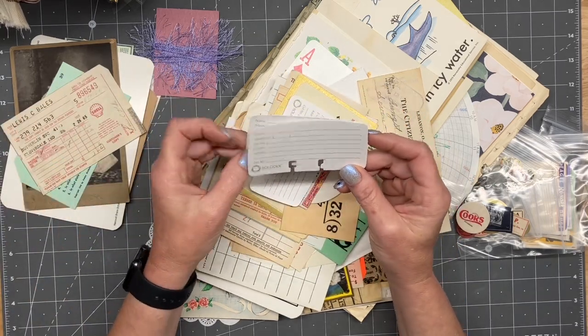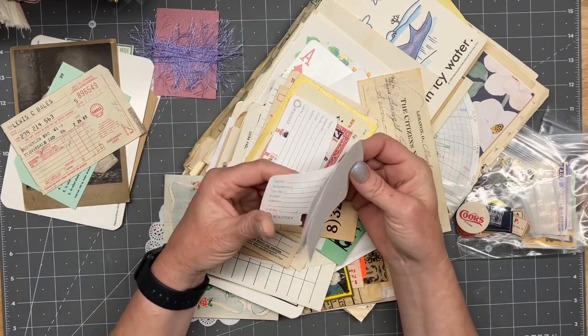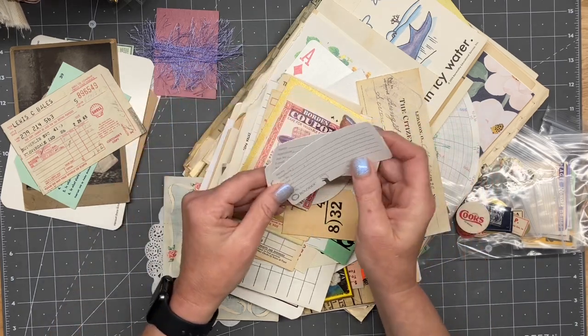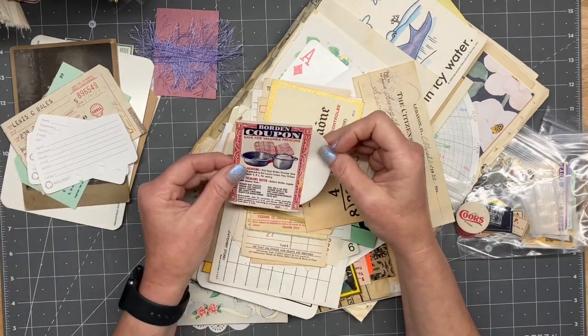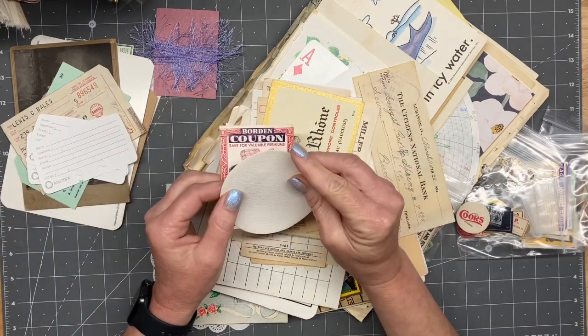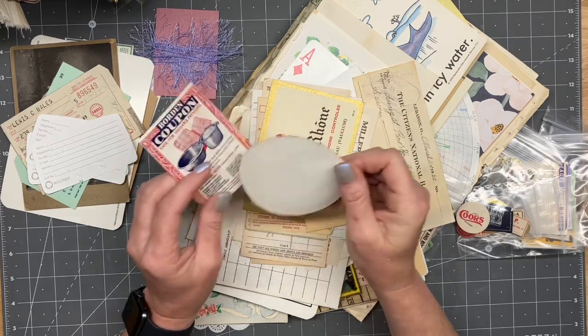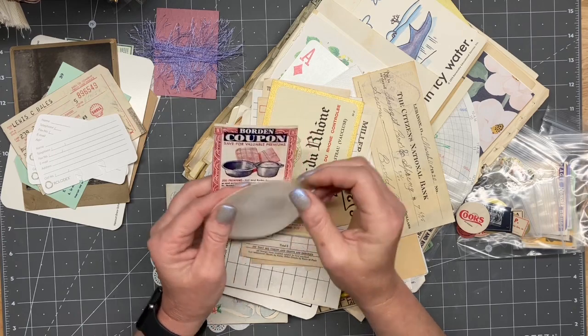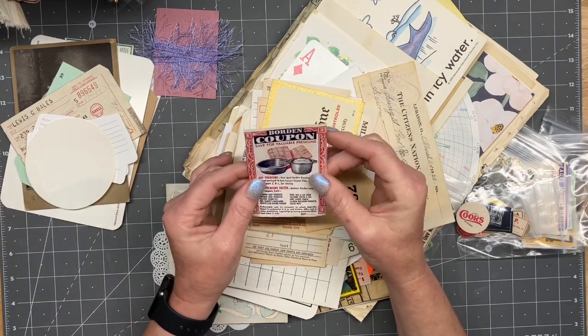These are pretty cool — these make really cute pockets. Rolodex cards! It looks like you get a handful of these, and I believe she said every pack is just a tiny bit different. I don't know what this wafer is, but it's pretty cool — it feels amazing. And a Borden coupon — that is so cute.